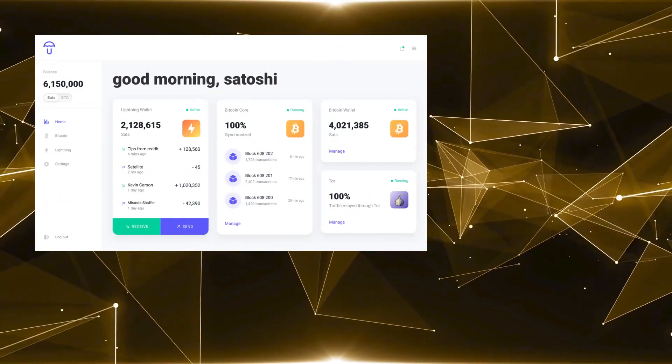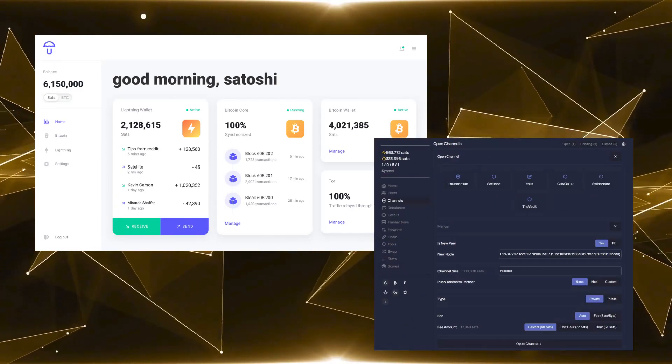Nowadays there are more and more ways to disable Tor or route traffic around it onto the clear web, but this should be avoided. Using Tor is one of the best ways to hide your node's location, both in cyberspace and in the physical world. So once you have all your traffic routed through Tor, make sure that you guard the address of various apps like your Umbral dashboard, Thunderhub, and so on. If you leak those out, you've defeated the purpose of routing traffic through Tor.